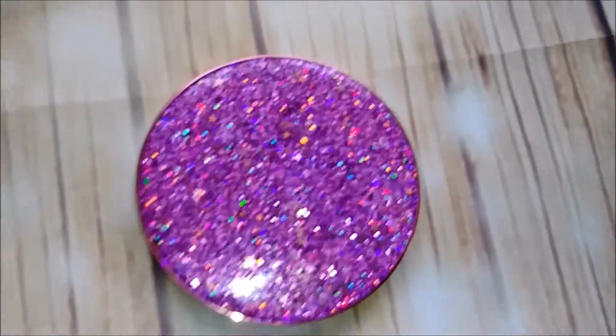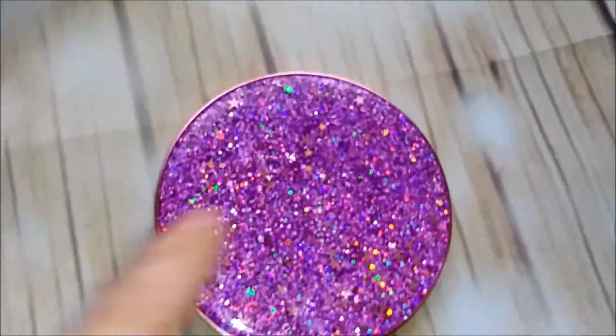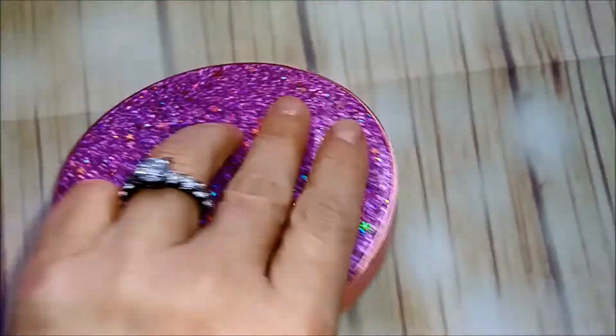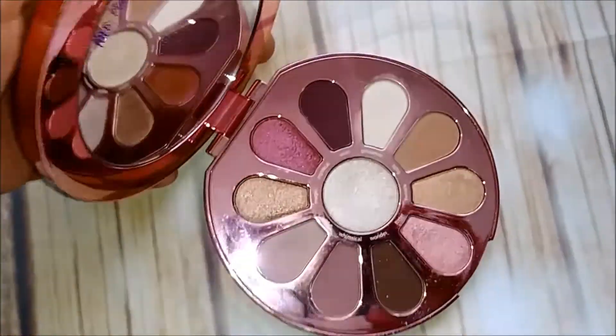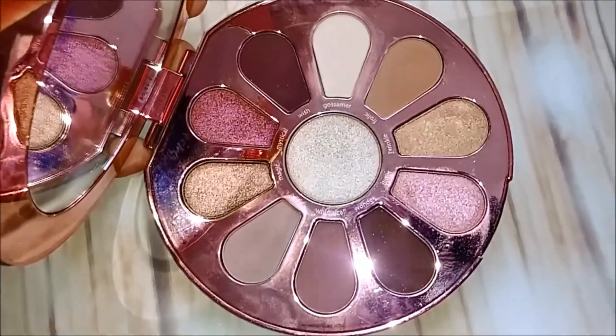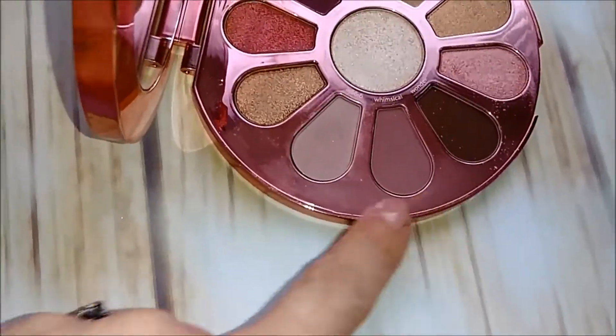Here's another one of my all-time favorites, and I know some people do not like this palette — it's the Tarte Love Trust and Fairy Dust. That's the inside. I really love this palette; I love all of these shades. It's just gorgeous.